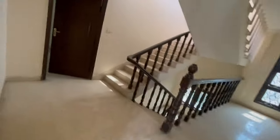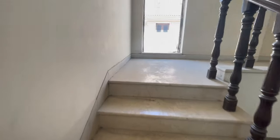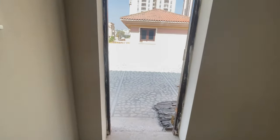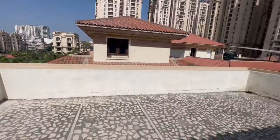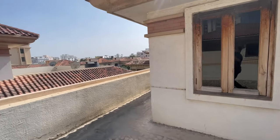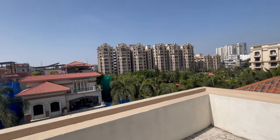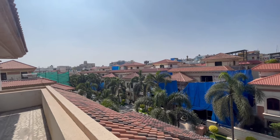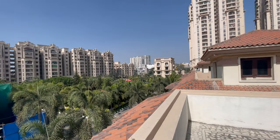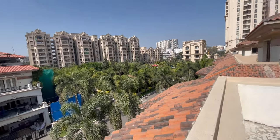Let me show you the top floor and the location from the terrace. In total we have five bedrooms plus one more — that's six bedrooms including the home theater. This is the terrace area with a view of the neighborhood. HiTec City is less than five to ten minutes away, Financial District is less than ten minutes, and the airport can be reached in less than 30 minutes from here.